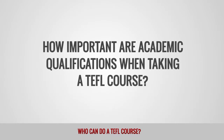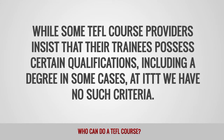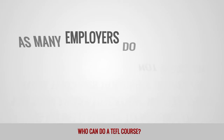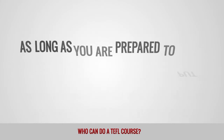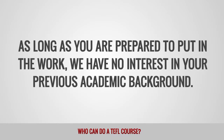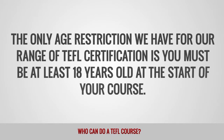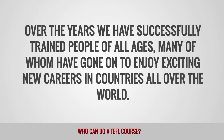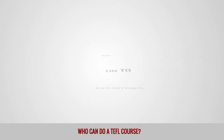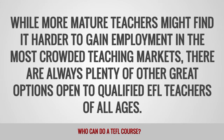How important are academic qualifications when taking a TEFL course? While some TEFL course providers insist that their trainees possess certain qualifications, including a degree in some cases, at ITTT we have no such criteria. As many employers do not insist on their teachers holding a degree or any similar certification, we feel there is no need for us to require it. As long as you are prepared to put in the work, we have no interest in your previous academic background. Are there any age restrictions when taking a TEFL course? The only age restriction we have is that you must be at least 18 years old at the start of your course. Crucially, we have absolutely no upper age limit. Over the years, we have successfully trained people of all ages, many of whom have gone on to enjoy exciting new careers in countries all over the world.